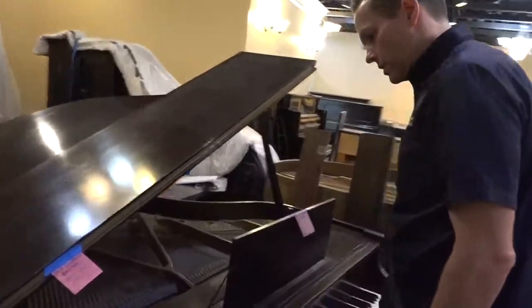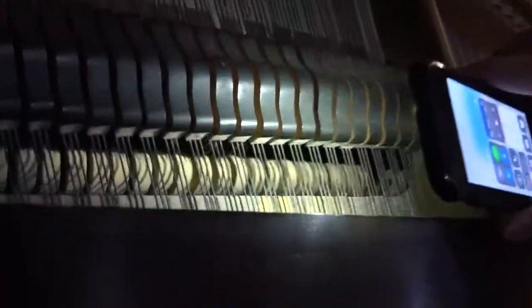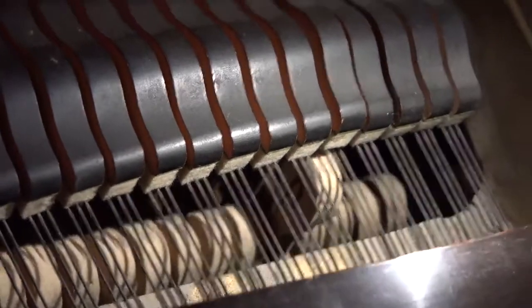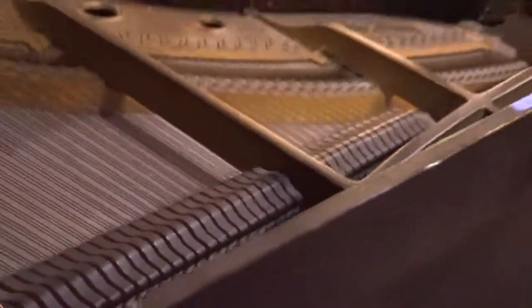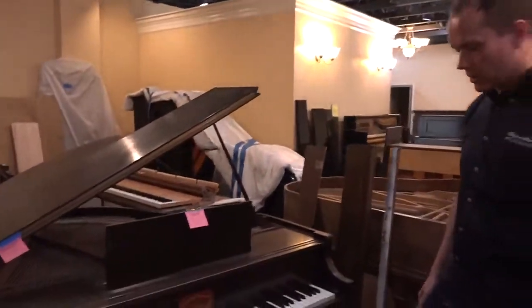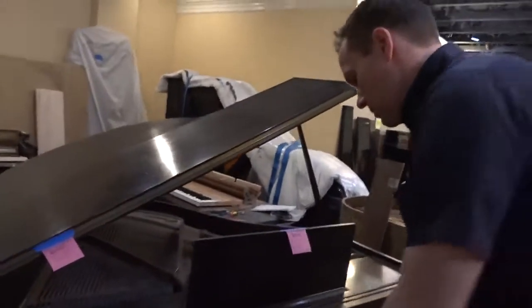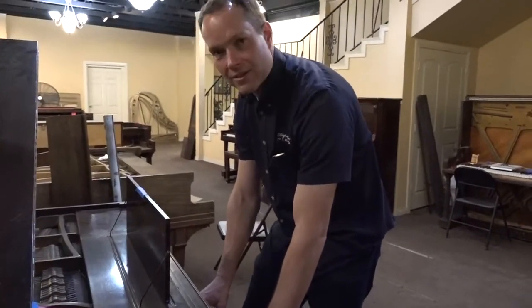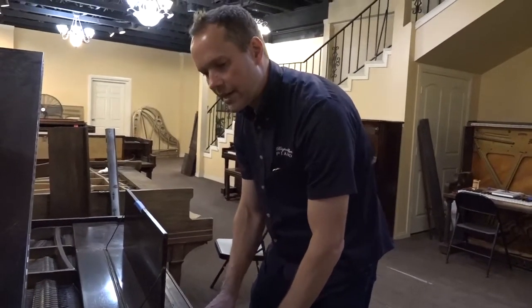We are going to be replacing the hammers — let's get a shot of those. Everything is original in there, which is kind of cool. To think that something this old, 91 years old, can still function reasonably well. It definitely needs a significant amount of work, but the fact that it's kind of functional after 91 years is a big deal. It's a pretty small sound. I'll be interested to hear what refurbishing and putting on new hammers and regulating everything will do to change the sound.